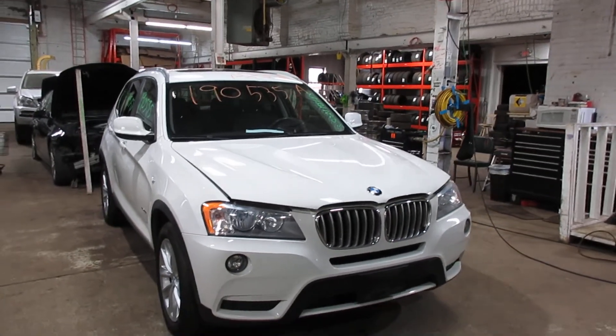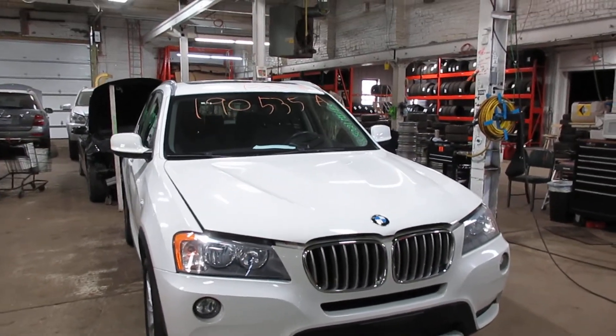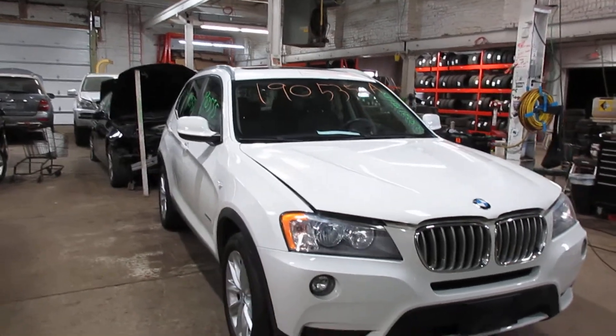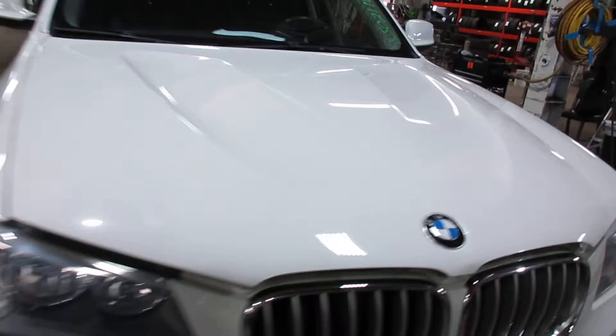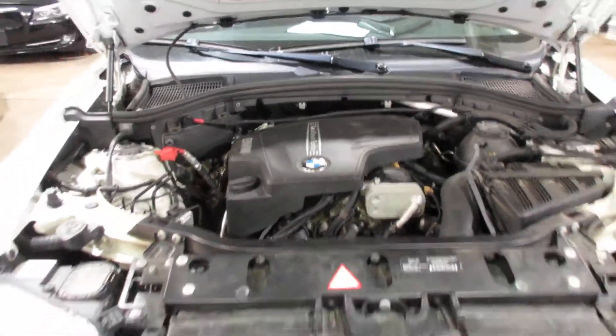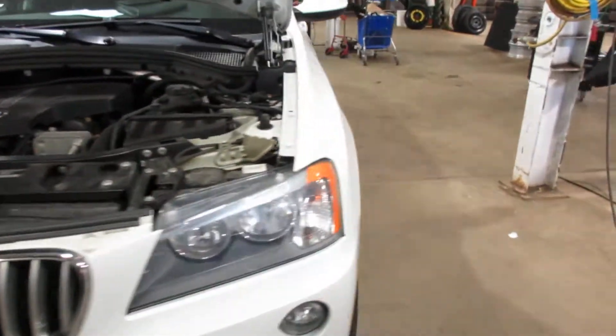Hello and welcome to Tom's Foreign Auto Parts. Here we have stock number 190535. It is a 2013 BMW X3 with a 2.0 liter 4-cylinder turbo motor. This vehicle is all-wheel drive with an automatic transmission.